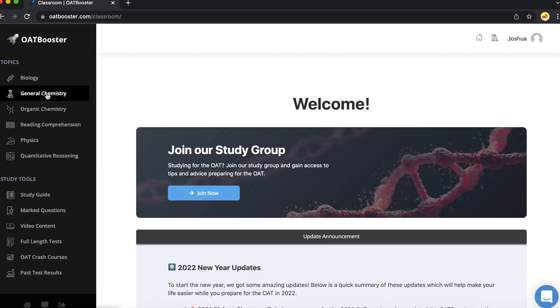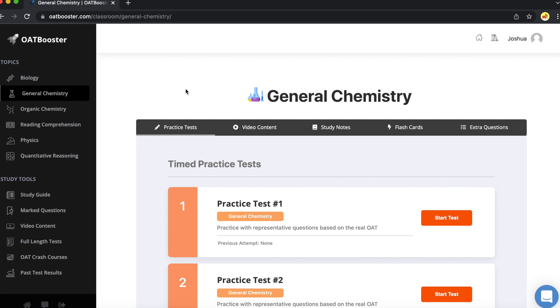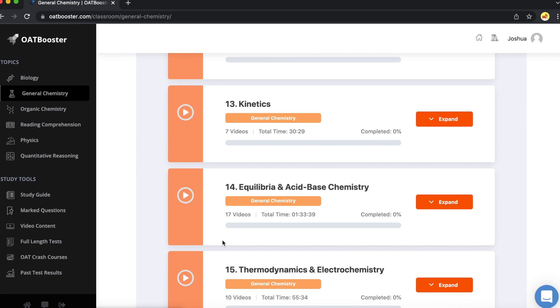Now that you know what a course has, if you're interested in OAT Booster, let me spend the next few minutes going in depth so that if this product is on your mind, you can be sure about your purchase. At the end of this section I'll tell you where you can get your 15% off discount. So let's say we need to work on general chemistry, which is usually the lowest score you'll get on an OAT — either that or physics, usually the hardest ones. You can go through and see all the practice tests they have, and they have timed and not timed, which is super helpful.